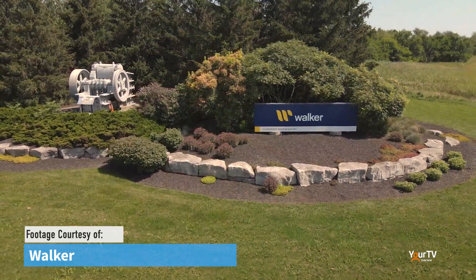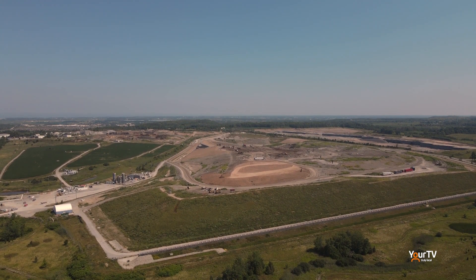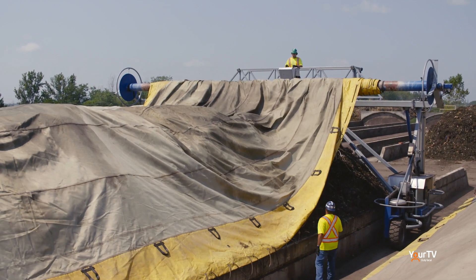This is where we take food waste from homes all across Niagara and we turn that food waste into compost. We process about sixty-five thousand tons of material throughout the year and that includes both food waste and leaf and yard waste.